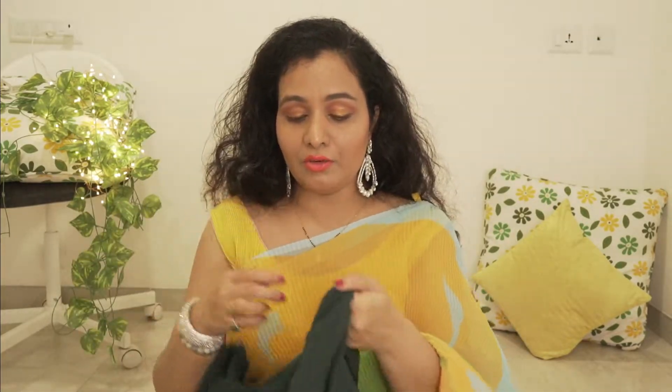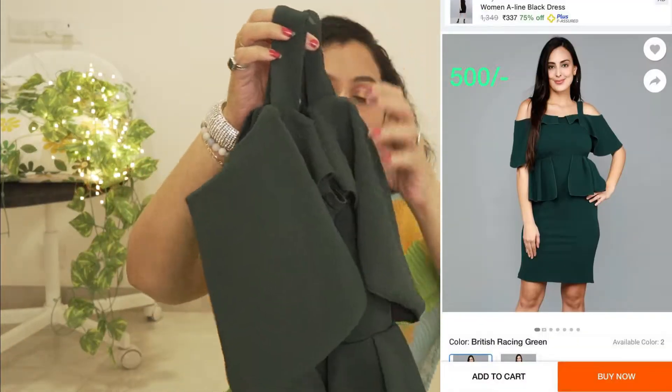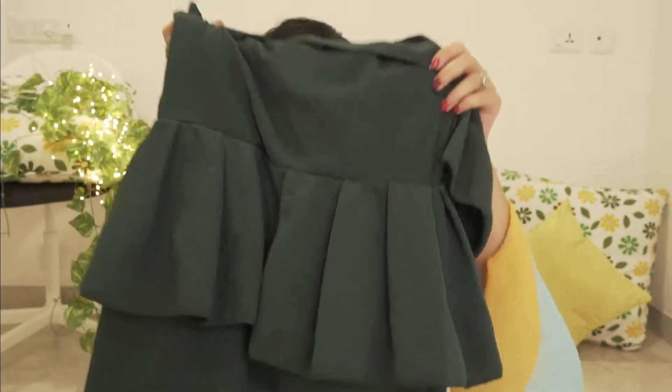Now this beautiful dress — I have worn it many times but haven't shown it yet, so I thought I will show you this too. It is a very sweet dress in a bottle green colour. It is a crepe type material and it is a skirt-type bodycon dress. This was also below 500 rupees, I think.